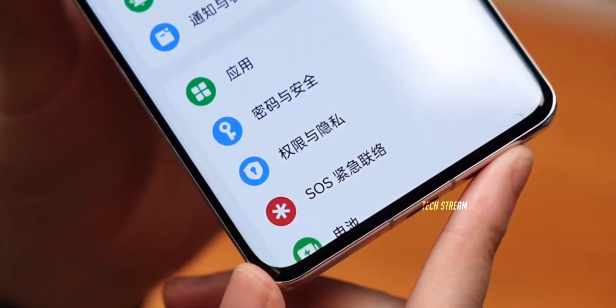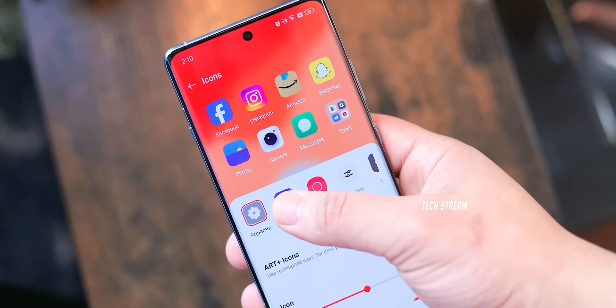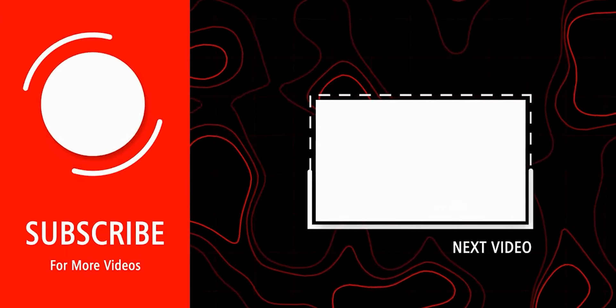So let me know what you think of the OnePlus 13 in the comments. Subscribe if you like, and I will see you in the next one.